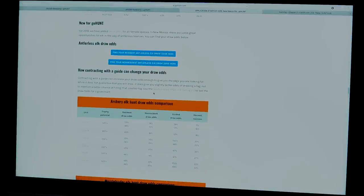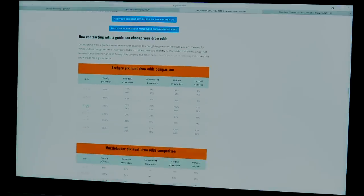Looking at unit 45 archery as an example: trophy potential is 330-plus. The resident draw odds for an archery tag are 46%. If you apply as a non-resident in the guided or outfitted pool — where 10% of tags are set aside — your draw odds jump to 61%. If you go as a non-resident without an outfitter, your draw odds drop to 14%. It definitely pays to know which pool you're applying in.